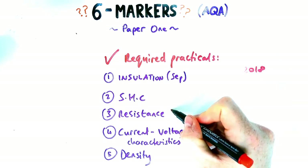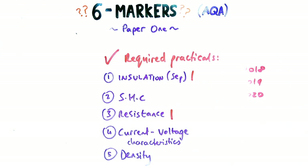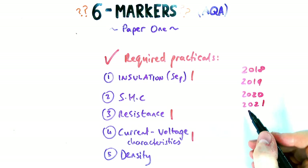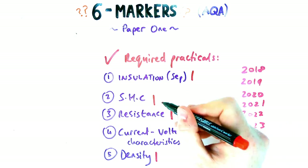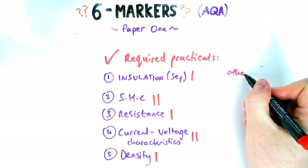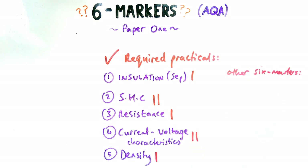Let's go through each year. 2019 had resistance and insulation. 2020, neither one of those came up. 2021 was current voltage characteristics. 2022 was specific heat capacity and density across the separate and combined papers, and those came up again last year. So across separate and combined, all the practicals have come up — there's not one that's come up less than the others. They've all had a bit of a sprinkling of each.